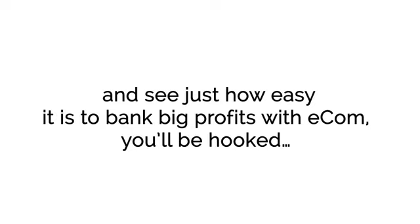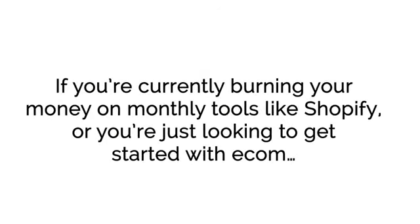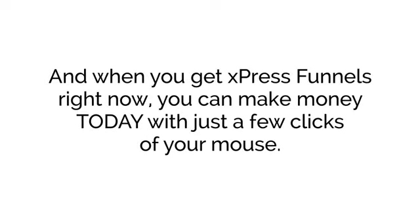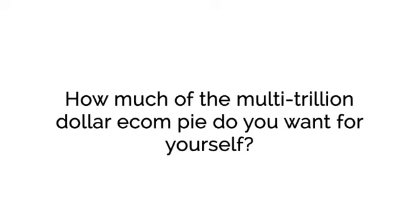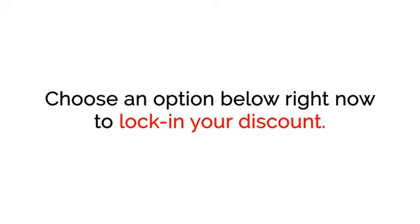We're willing to take on all the risk because we know that once you get inside ExpressFunnels and see just how easy it is to bank big profits with e-com, you'll be hooked. To lock in the lowest pricing and get access to ExpressFunnels with zero risk, all you have to do is choose an option below. If you're currently burning your money on monthly tools like Shopify, or if you're just looking to get started with e-com, you owe it to yourself to get your hands on ExpressFunnels right now while the price is discounted. Remember, there are no monthly fees, and when you get ExpressFunnels right now, you can make money today with just a few clicks of your mouse. How much of the multi-trillion dollar e-com pie do you want for yourself? There's money out there waiting to be grabbed up — choose an option below right now to lock in your discount.